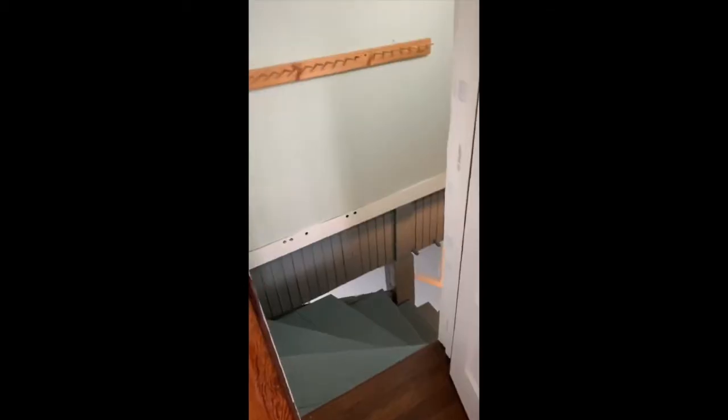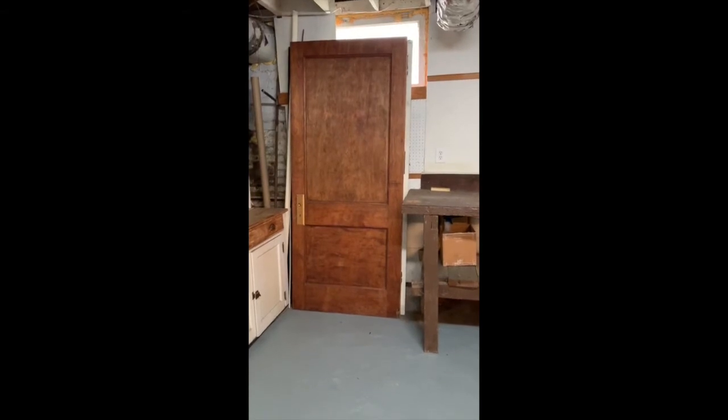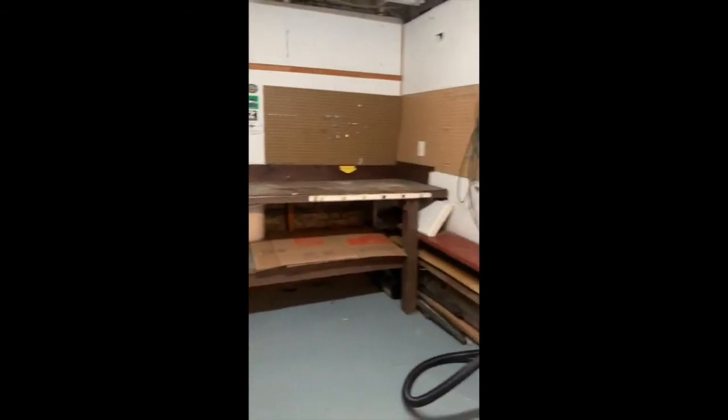Off the kitchen, you have stairs that go down to the unfinished basement that is literally the cleanest Forest Park, Highland Park, south side basement — anywhere where houses are over 100 years old — that I've ever seen. It is spotless with a painted floor. There are some doors that go into the dining room from the kitchen, and a great workshop area.